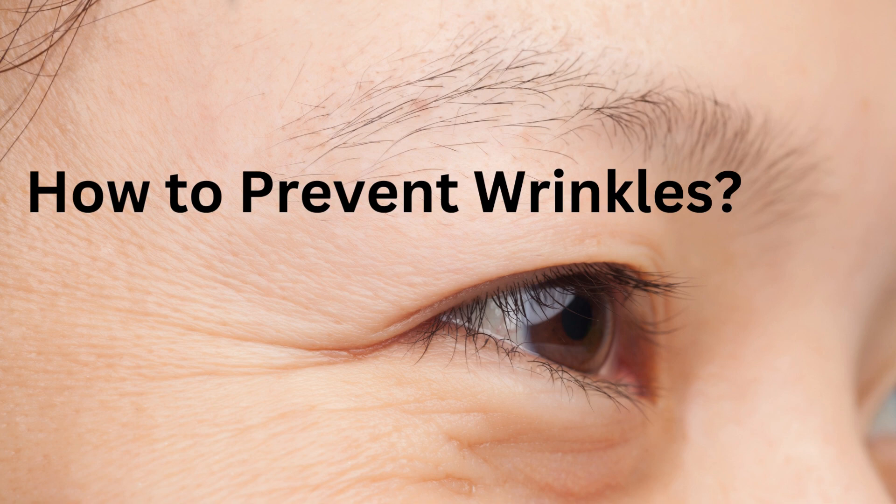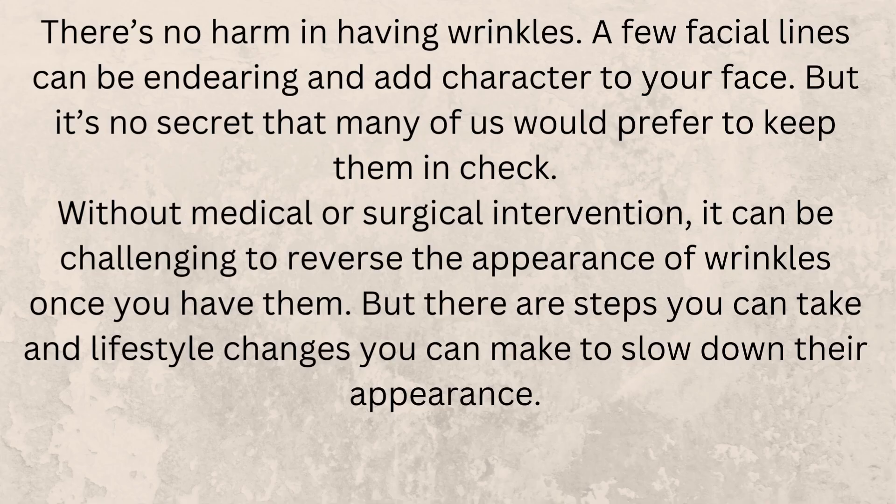How to prevent wrinkles? There's no harm in having wrinkles. A few facial lines can be endearing and add character to your face, but it's no secret that many of us would prefer to keep them in check.